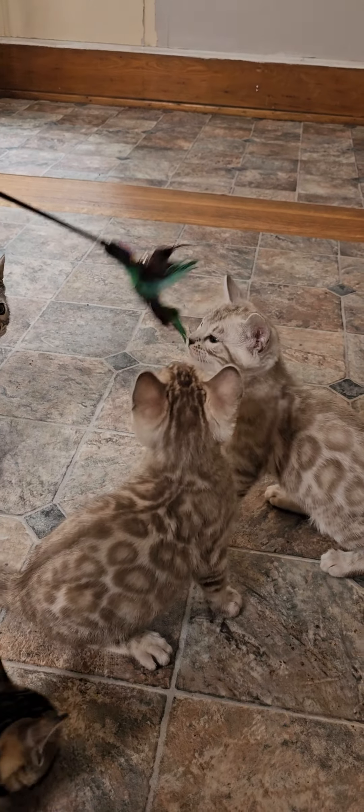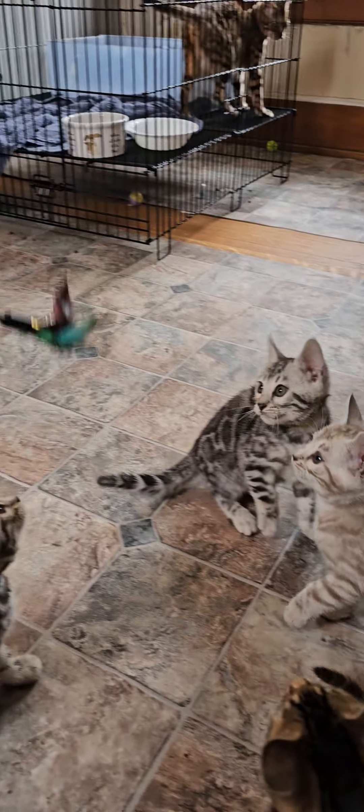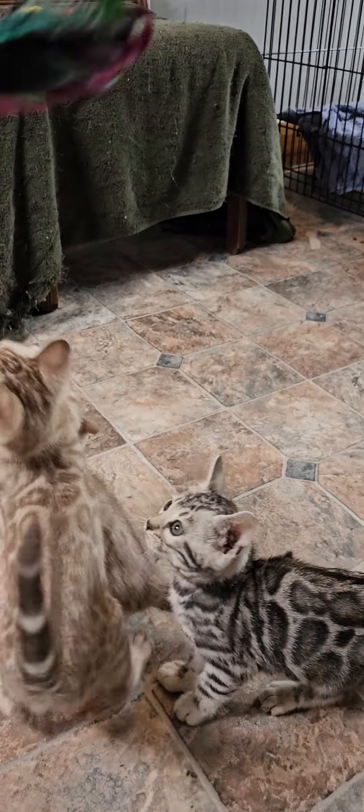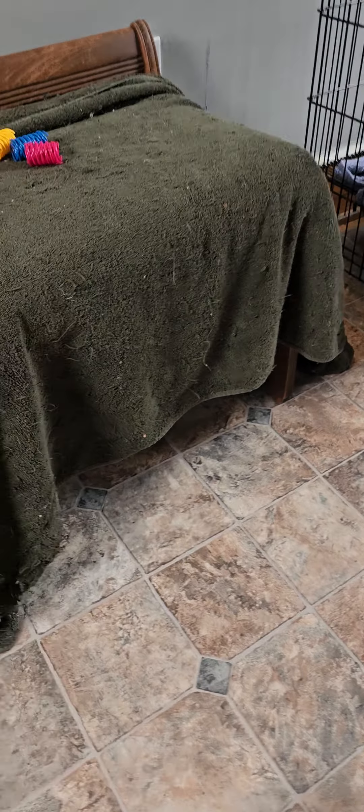We're still working on weaning, and I can't do a video with mom out because she will be a toy hog and she'll just steal it. I did just buy some new toys.